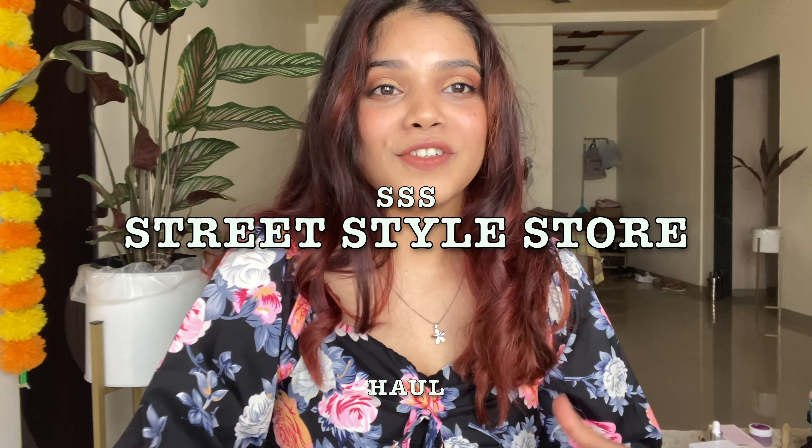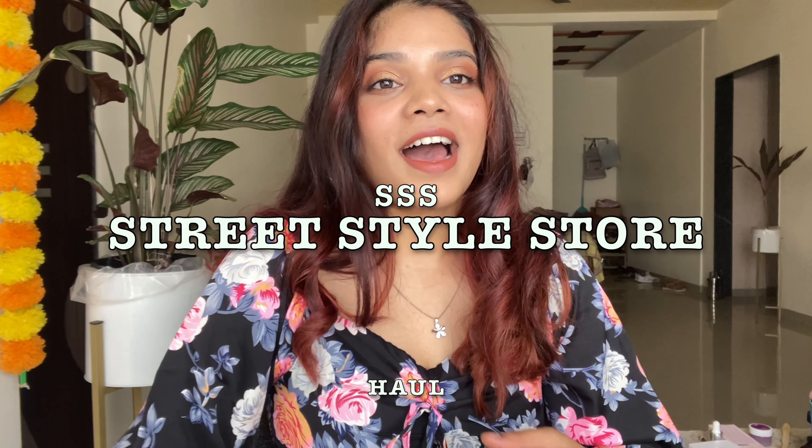Hi guys, welcome and welcome back to my YouTube channel, this is Gayatri Vandre. As you read in the title, in today's video I'm going to be reviewing and showing you my SSS haul — which is Street Style Store haul. I had already done this haul in my first YouTube video and got an amazing response, so I wanted to do this haul again.